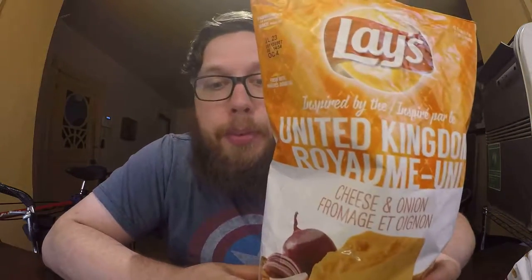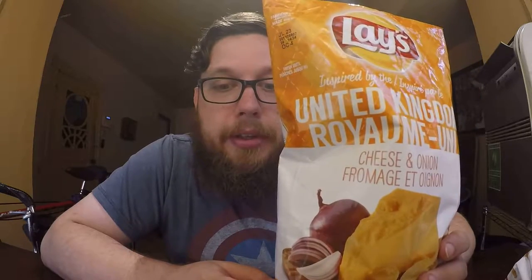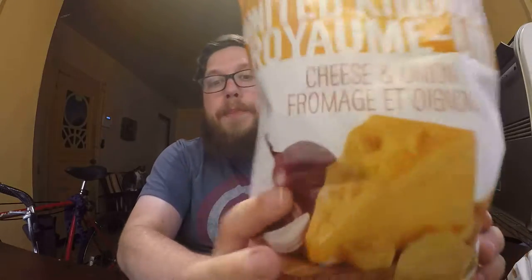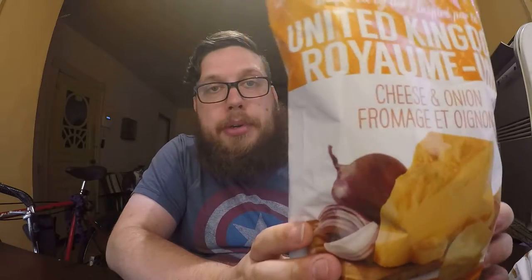Let's start with the World Flavorite of United Kingdom, also in French, I believe, because of French Canadians. These are cheese and onion. And if you remember my snack crate video, they actually had a cheese and onion potato chip inside of that, so it must be popular in the UK to have cheese and onion chips.